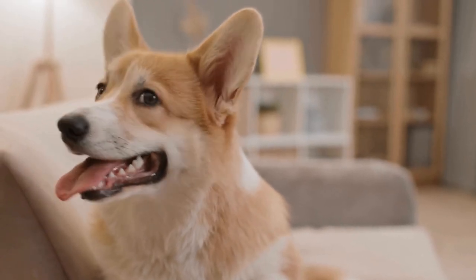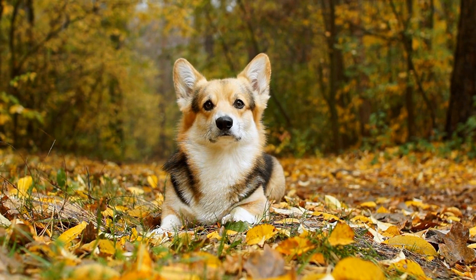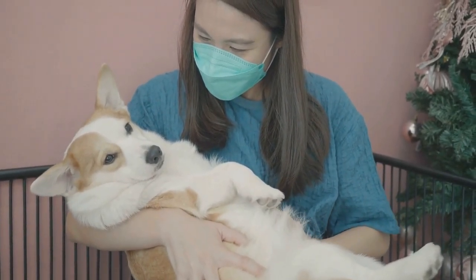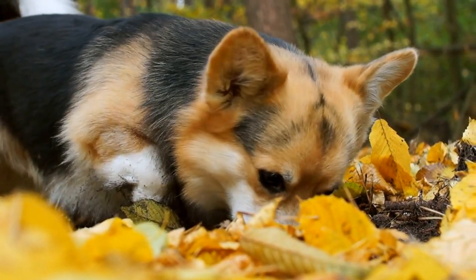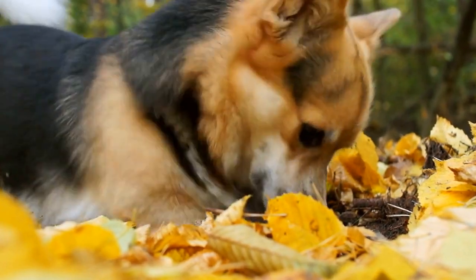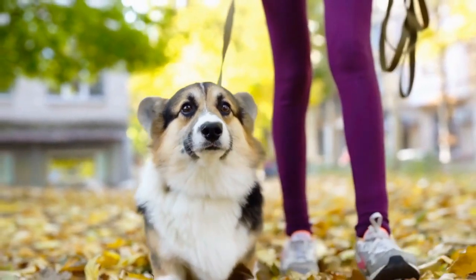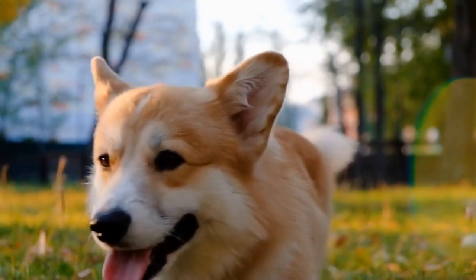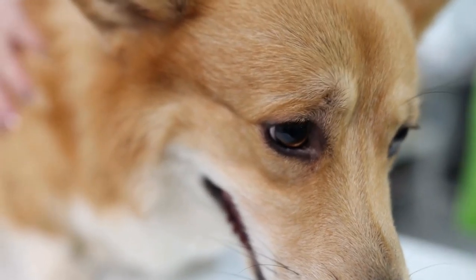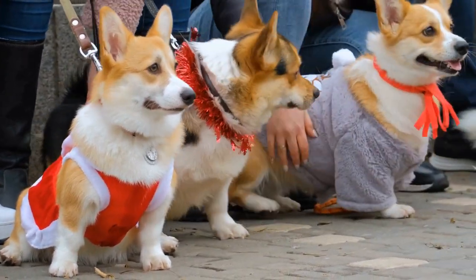Keep in mind that the cost of grooming is just one aspect to consider when owning a Pembroke Welsh Corgi. These dogs require regular exercise, proper nutrition, and regular veterinary care to ensure their well-being. The love and companionship they bring to your life far outweigh the cost of grooming — consider grooming as an investment in their health and happiness. In conclusion, grooming prices range from $30 to $100 on average, varying by location, groomer experience, services requested, and coat condition. Prioritize quality grooming, consider cost-saving options, and remember that owning a Pembroke Welsh Corgi is a joyous experience that goes beyond the cost of grooming.